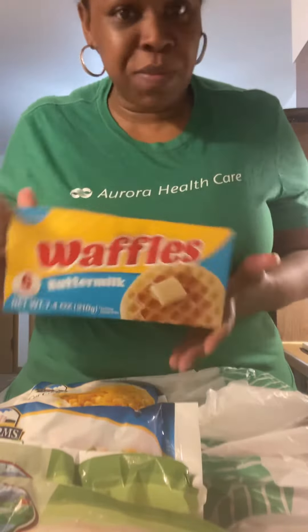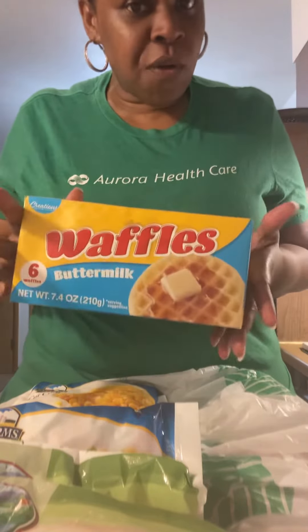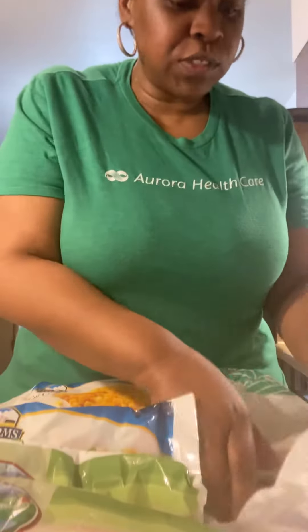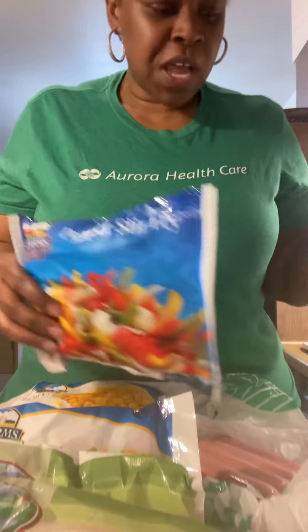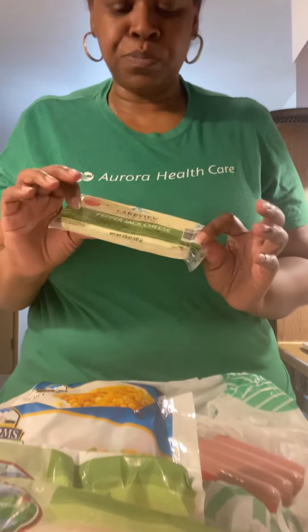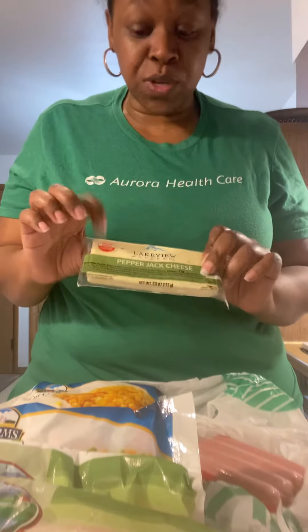Then I was like, let me get some quick breakfast — we make a lot of rice, do pancakes and stuff — so let me go ahead and throw in some waffles. I got some chicken franks for a dollar, pepper stir-fry, and I also got this pepper jack cheese that I make mozzarella sticks with. So yeah, this was I think like 15 bucks or so.